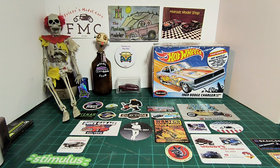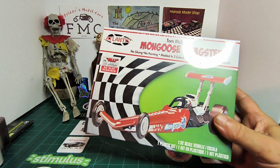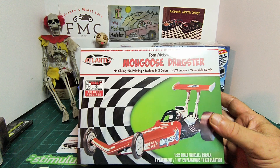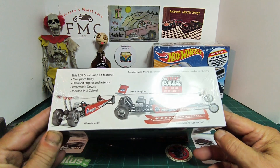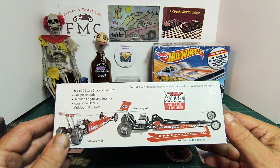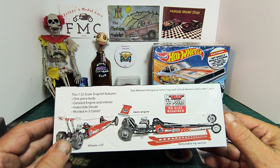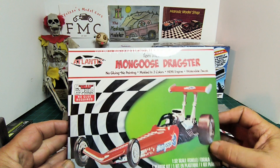The next model I got is the Atlantis Tom McEwen Mongoose dragster — it's 1/32nd scale, no glue. This is gonna be a cool kit, something like a slump-buster or a small-scale group build or 24-hour build. Always nice to have that in the stash.